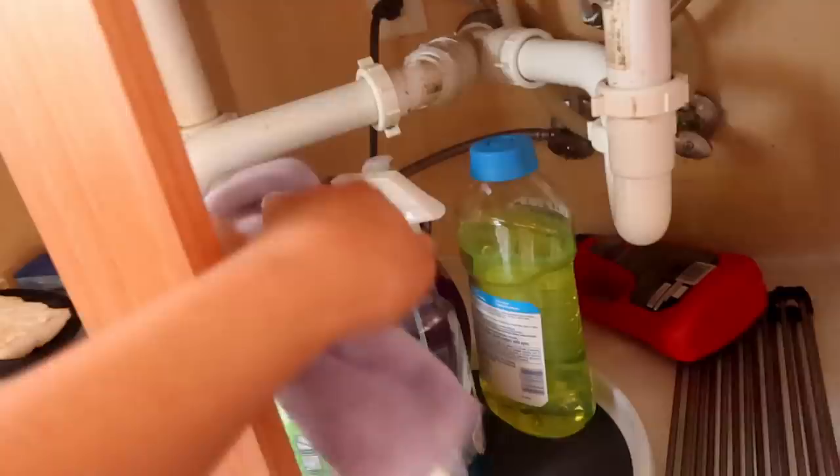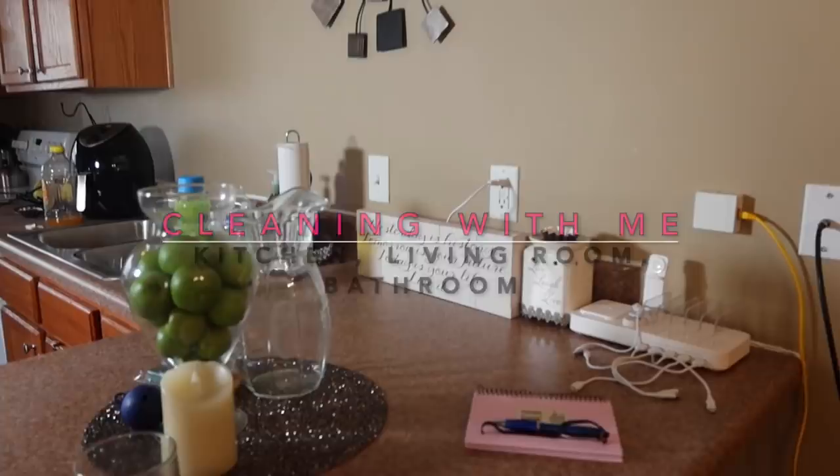Hey y'all, it's Destiny. Today I'll be doing a clean with me video. We're cleaning the kitchen, living room, and my bathroom — speed through or hyperlapse style.